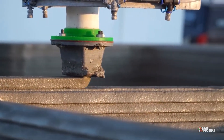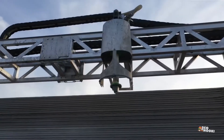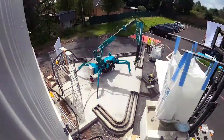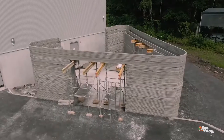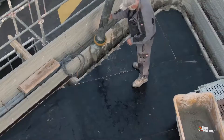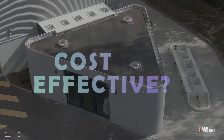In recent years, the construction industry has seen incredible advancements in technology, revolutionizing traditional building methods. One of these advancements is 3D concrete printing, an emerging construction technique that could well change the industry forever. This cutting-edge process involves using large-scale 3D printers to manufacture concrete in intricate patterns, creating entire buildings with unprecedented precision and efficiency. But is 3D concrete printing really the future of construction? Is it eco-friendly? Is it cost-effective? Let's take a look into it.